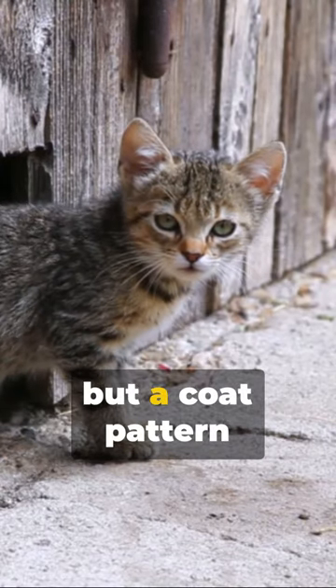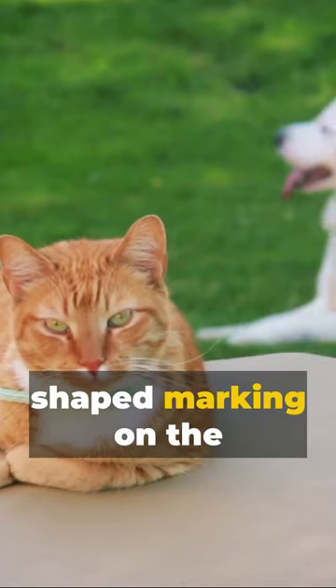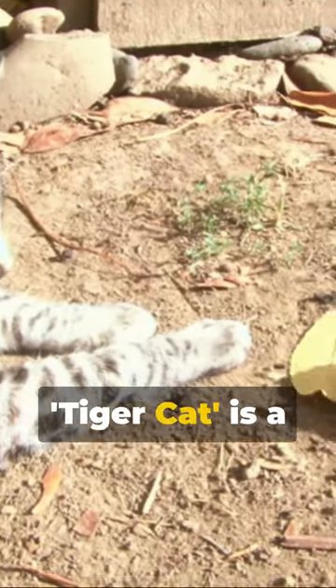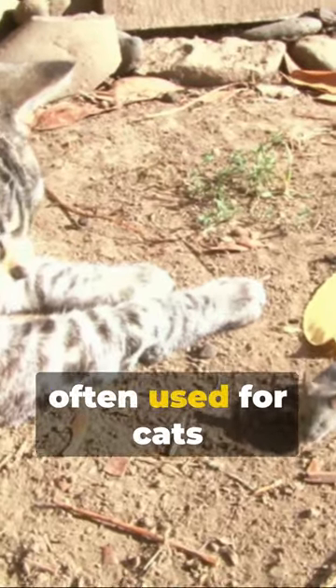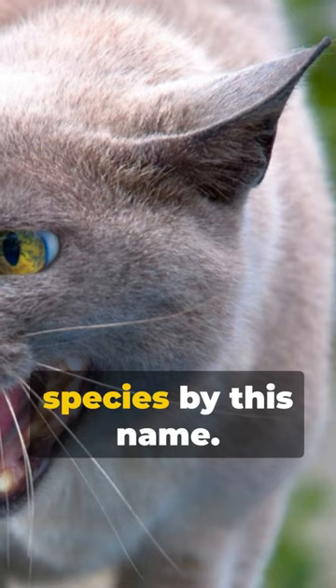Tabby isn't a breed, but a coat pattern found in many cat breeds. Their unique M-shaped marking on the forehead is a telltale sign. On the other hand, tiger cat is a colloquial term often used for cats resembling wild tigers, but there is no specific breed or species by this name.